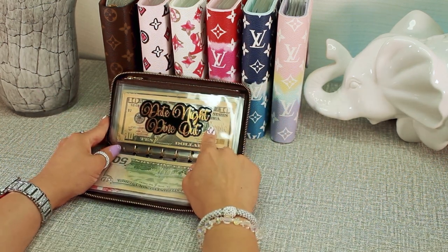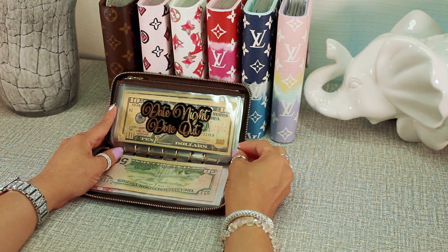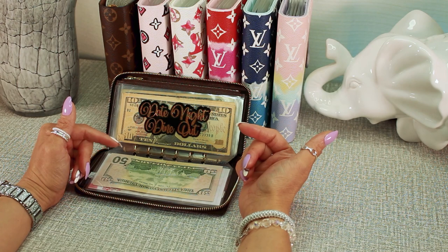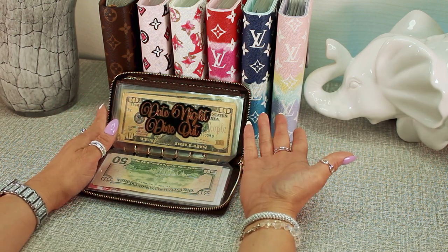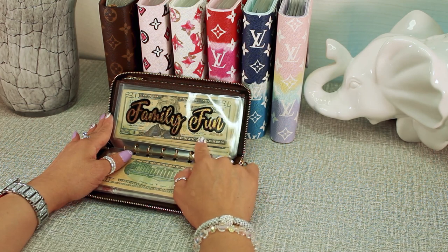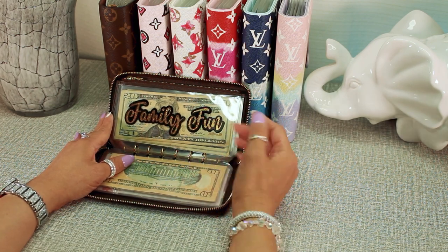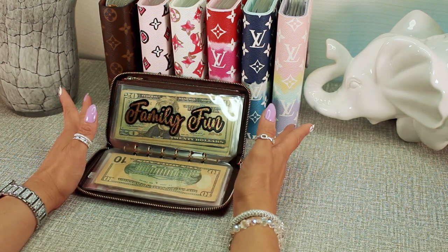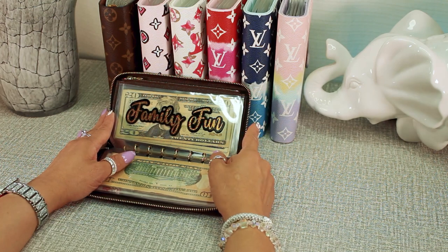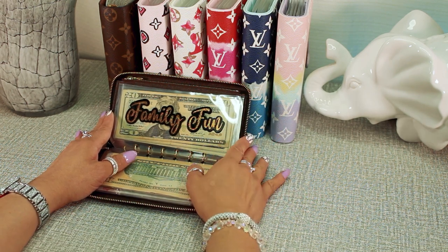For date night and dine out, this envelope has a budget of $100 for the whole month for me and my husband. Most of the time when we're out and about — for example, he drives me to the store to buy items for my business — if we decide to get food, I have my budget for that. Family fun has a budget of $180. This envelope is for my kids when we take them out for ice cream, an arcade, the mall, or a movie. There are five of us — me, my husband, and three kids — and sometimes my dad tags along.